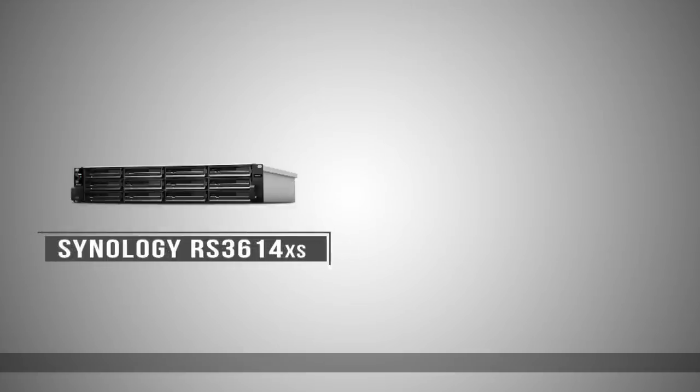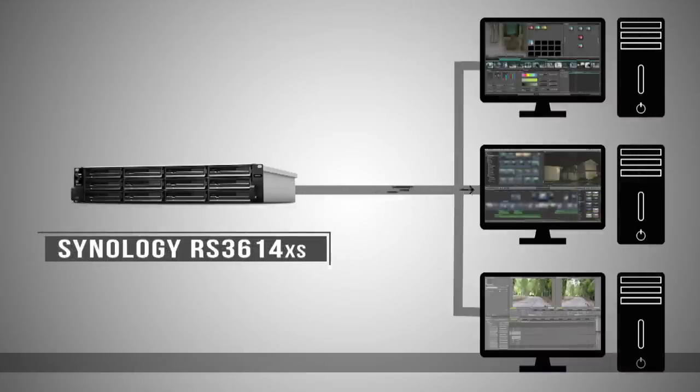These media, also known as footages, are read straight from the RS3614XS. Therefore, we are able to edit seamlessly on FCPX without incurring much lag or disconnections.